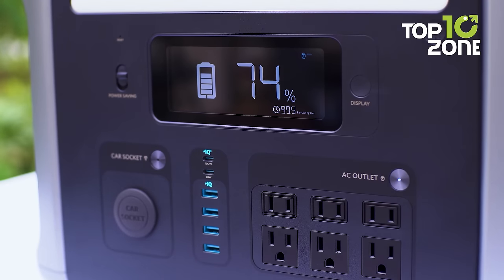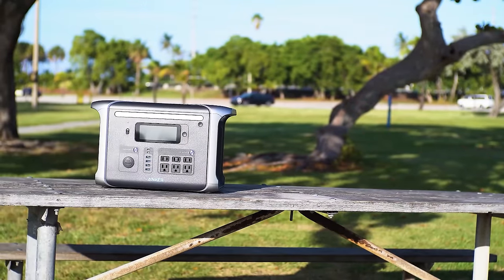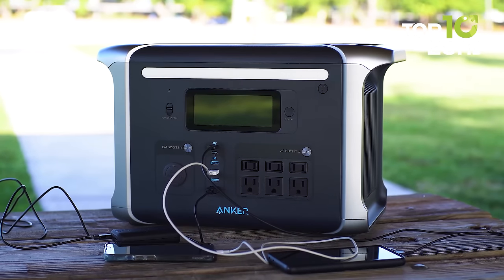The HyperFlash AC recharging capability recharges up to 80% in just one hour, ensuring minimal downtime. Harnessing the sun's energy, its 300-watt max solar recharge and 13 ports cater to all your devices, keeping you connected while immersed in nature.